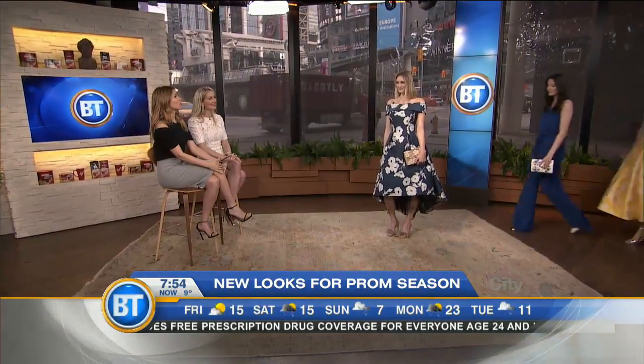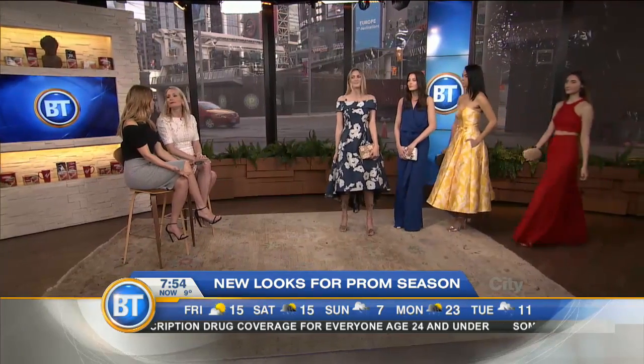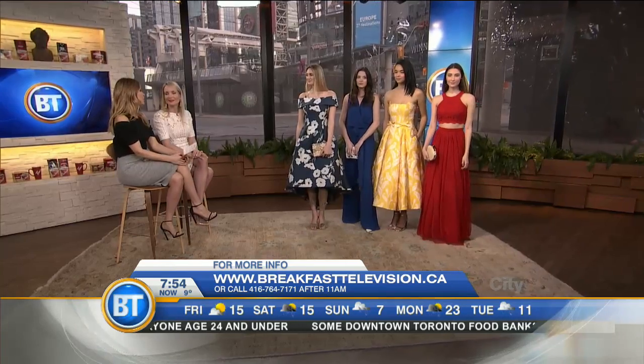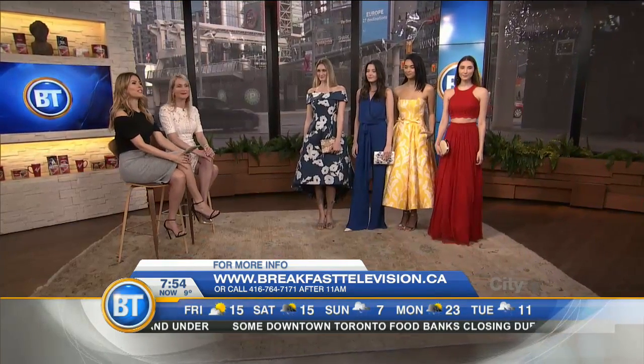Putting a new, fresh spin on what we typically think would be okay to wear to any wedding or any formal event. And I love the color. Thank you so much, Leigh. Very welcome. For more information, breakfasttelevision.ca. We'll be back with more BT right after this.